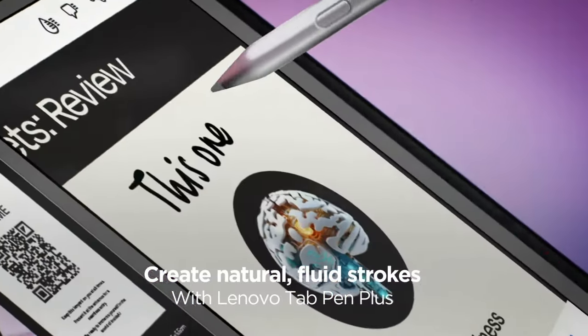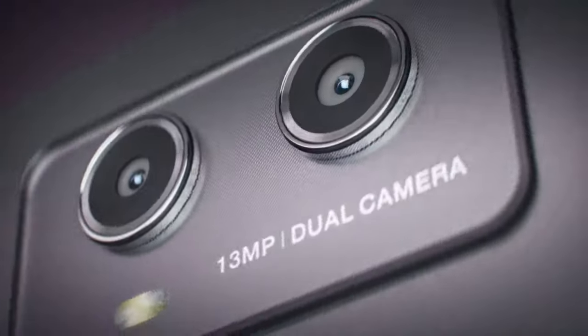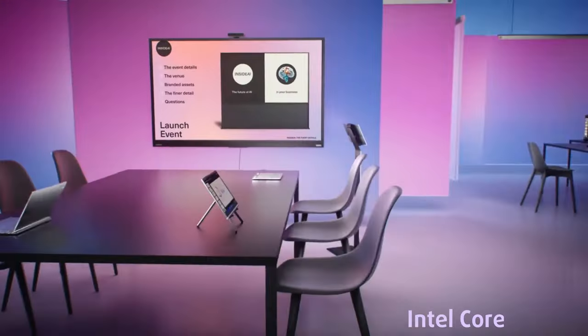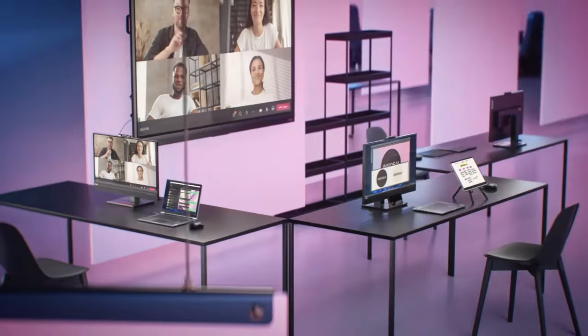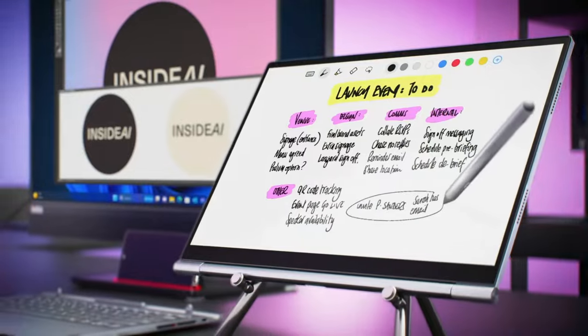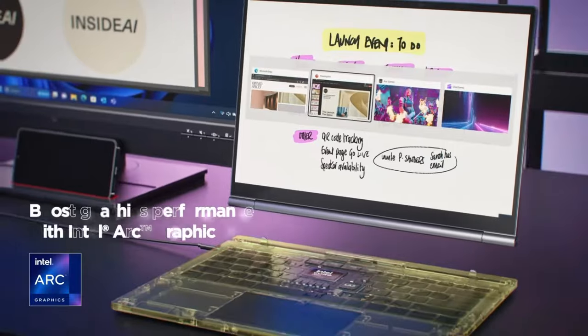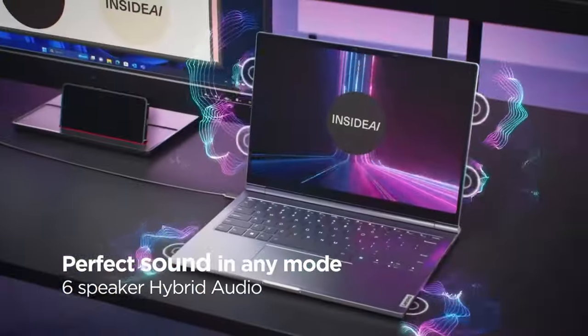Impressively, Lenovo has incorporated dual processors and operating systems into this ThinkBook. When used with Windows, it's powered by an Intel Core Ultra 7. Once detached, the display becomes a standalone device running Android with a Snapdragon 8 Plus Gen 1. I think Lenovo is making the right move here since Windows isn't the most user-friendly OS for touchscreens and tablets.